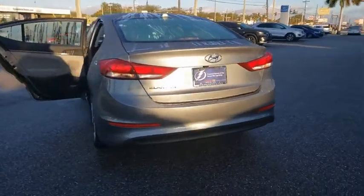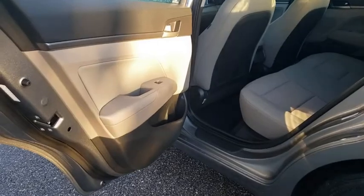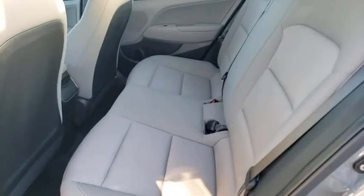Traction control, dual airbags, alloy wheels, power steering, four-wheel disc brakes, rear window defroster, trip computer, power windows.